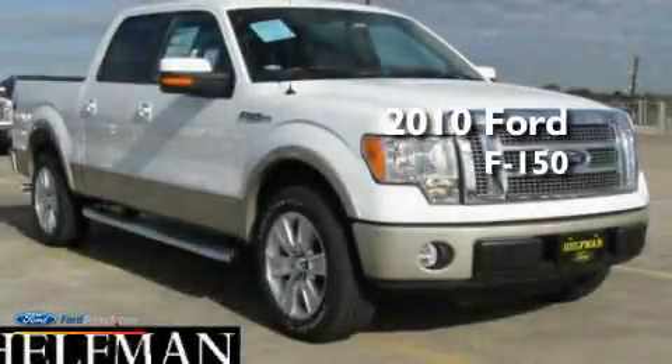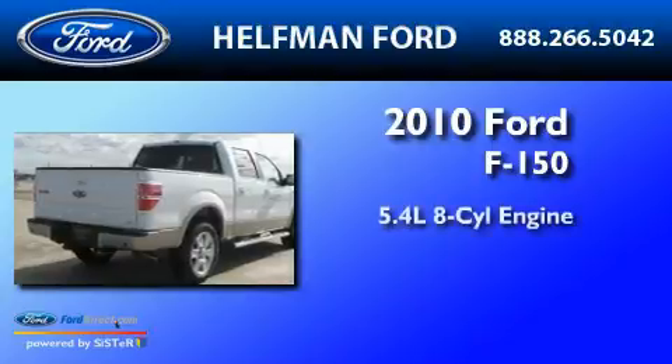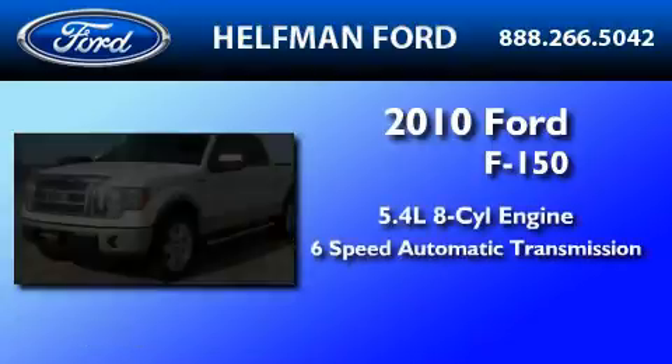This is a brand-new 2010 Ford F-150. It has a 5.4-liter 8-cylinder engine and a 6-speed automatic transmission.